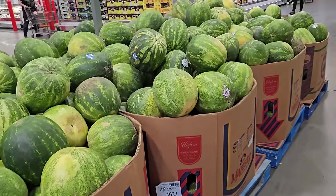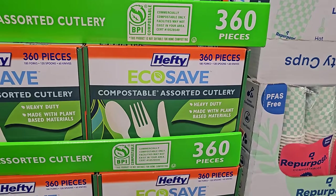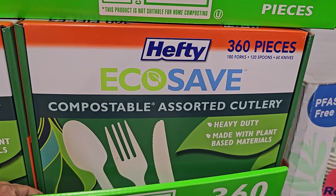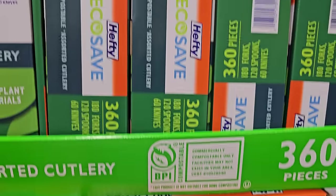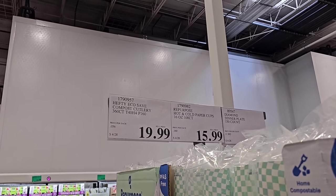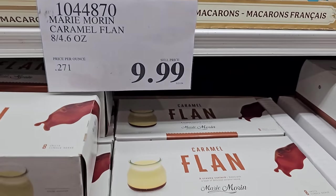I feel like watermelon went up in price — it's $12 now. That's kind of crazy. We have Hefty Eco Save — $20, $20, $20 — this is new. And caramel flan is $10 here.